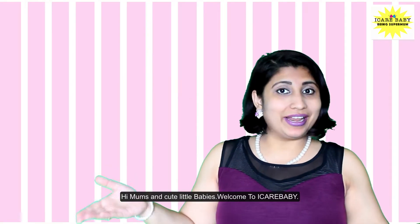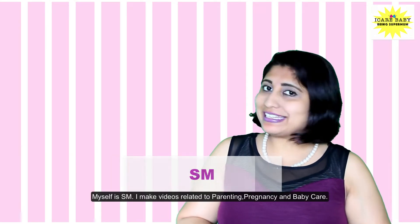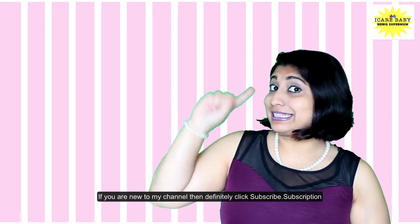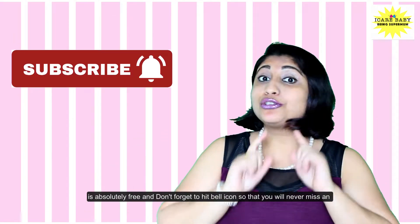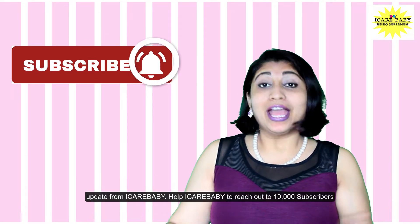Hi moms and cute babies, welcome to I Care Baby. I make videos related to parenting, pregnancy, and baby care. If you are new to my channel, then definitely click subscribe — subscription is absolutely free — and don't forget to hit the bell icon so that you will never miss an update from I Care Baby.